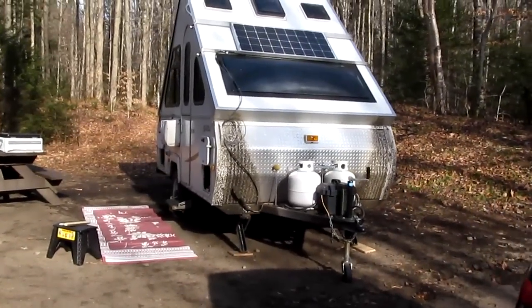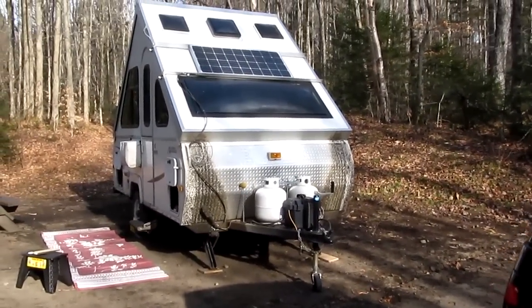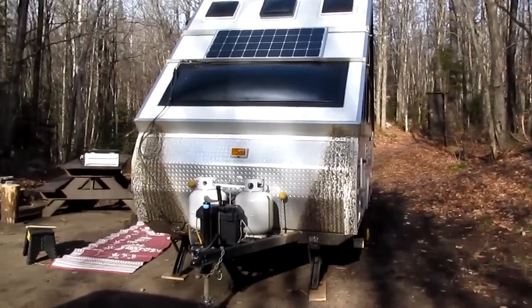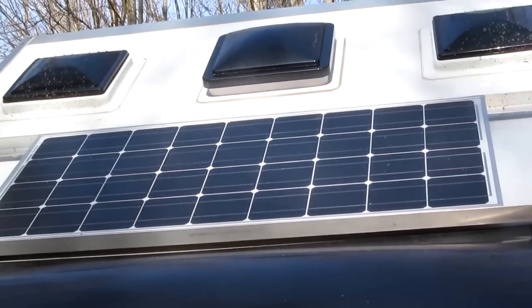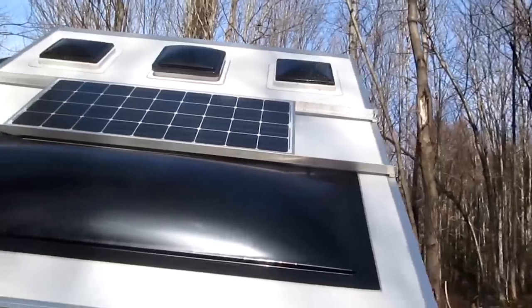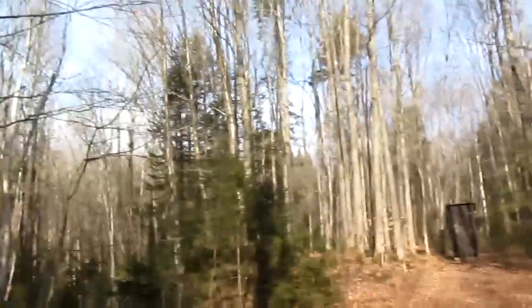Well, here we are. We are in the Moose River Plains. We are set up. It's 12:52 and so we've got some sun on the panel. Because the leaves are off the trees, I'm hoping we'll get good sun here. So we'll do a good analysis of how solar is in November.